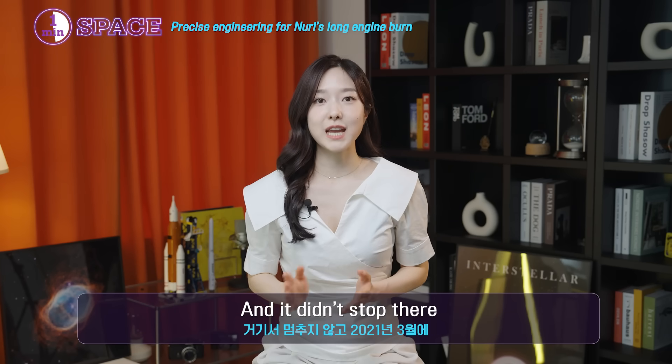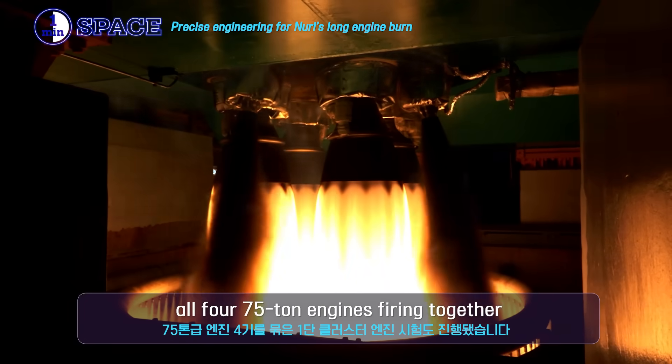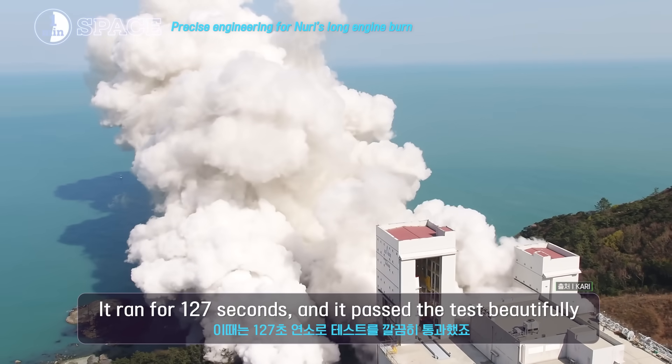And it didn't stop there. In March 2021, they tested the full 4-engine cluster — all four 75-ton engines firing together. It ran for 127 seconds, and it passed the test beautifully.